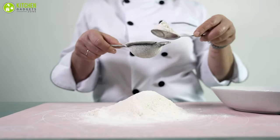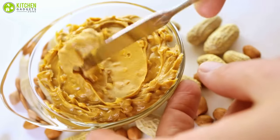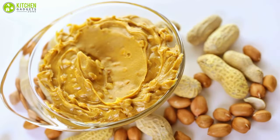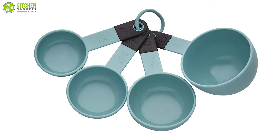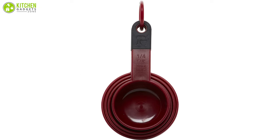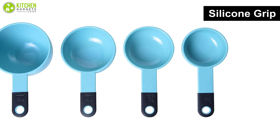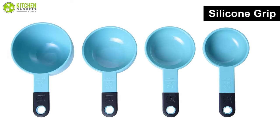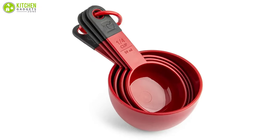No matter how often you need to measure flour or peanut butter for a batch of cookies, you'll always reach for measuring cups. For that reason, you can completely rely on the KitchenAid classic measuring cups. This set has a nice pop of color, but it goes beyond just good looks. It also features an ergonomically designed silicone grip and raised numbers on the handles so they won't fade or rub off over time.